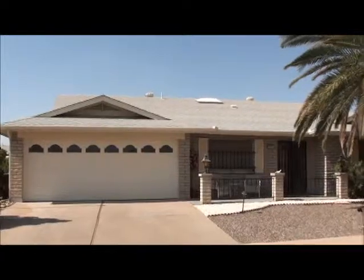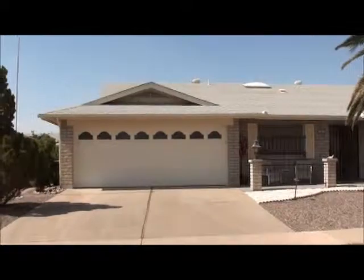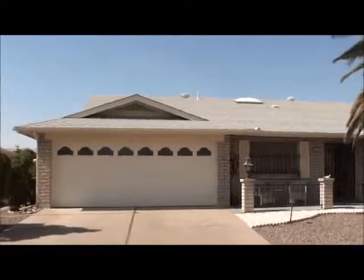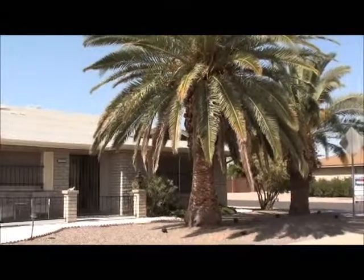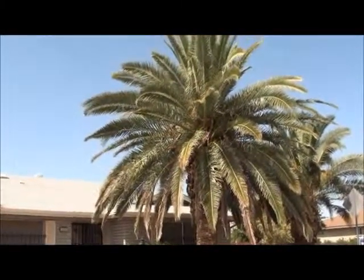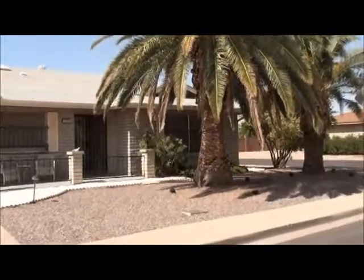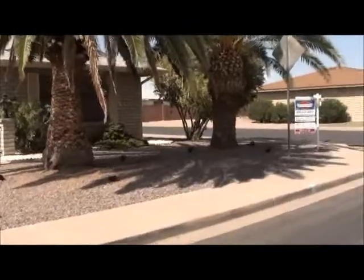The home sits on a north-south orientation. It is on the north side of the street facing south. We have a newer garage door here and a newer roof. We've got some very nice palm trees. And if you're friends or family of Dee's, make sure you butter up to her because she's going to have lots of room for company in this new home.